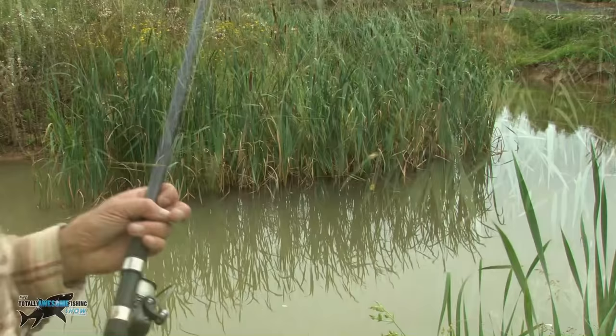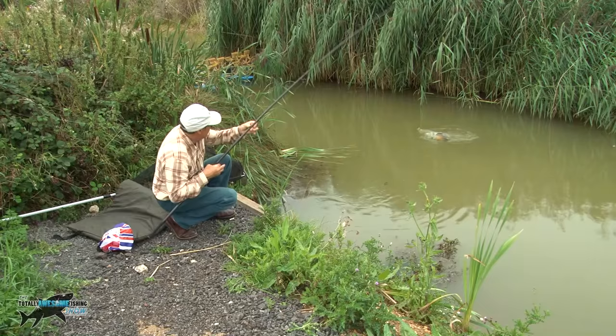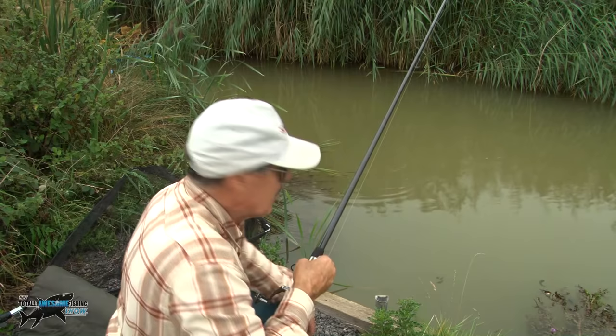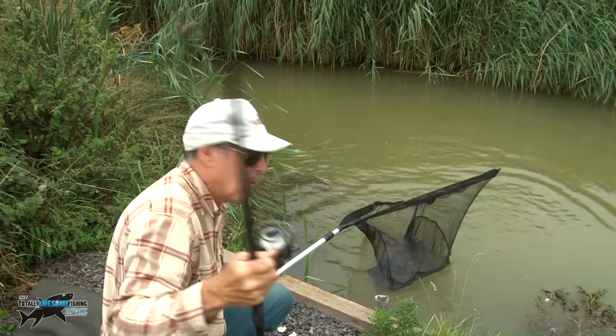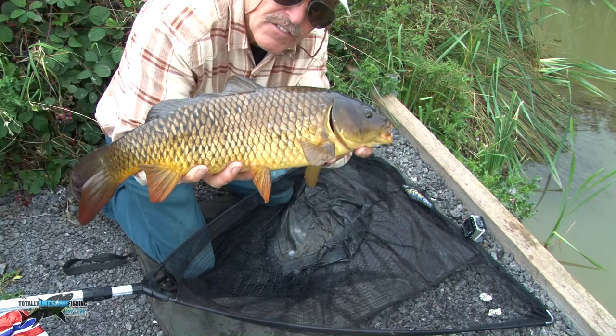There we go guys — that didn't take too long. A floating crust — nice fish, just to get that first fish out of the way. It's dark coloured on this one, going well though. He fell off the hook and jumped in the net at the same time — doesn't get any better than that. There we go guys, nice little carp. Let's get it back.